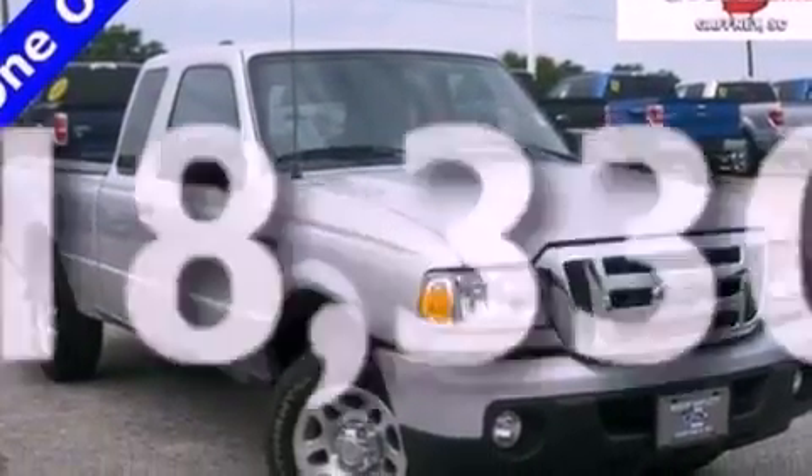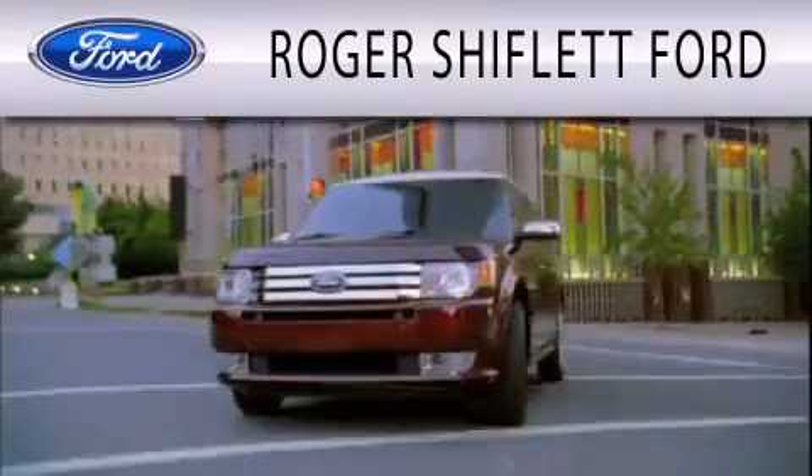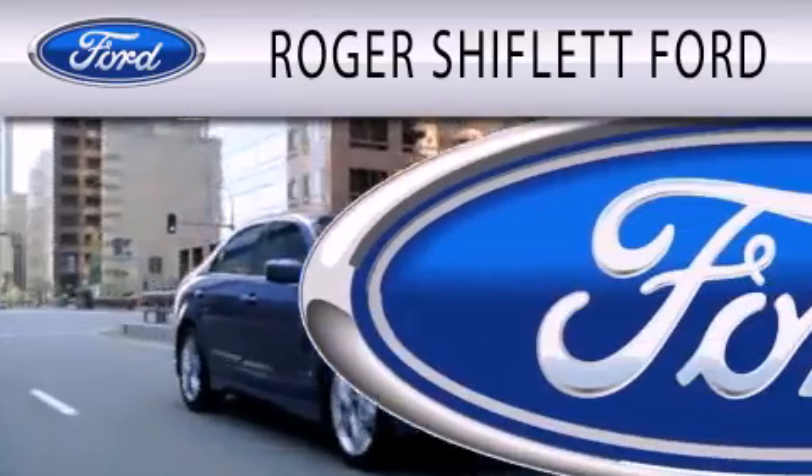Contact us today and schedule your opportunity to see this vehicle in person. Roger Shiflett Ford is dedicated to doing everything possible to ensure that the experience you have selecting your next vehicle is as pleasant as possible.